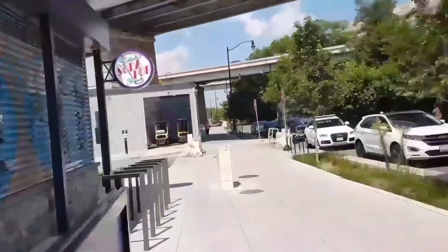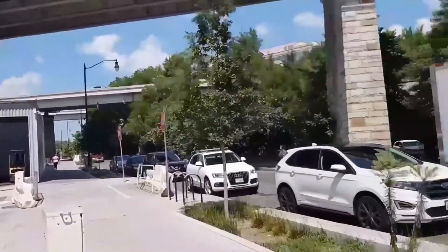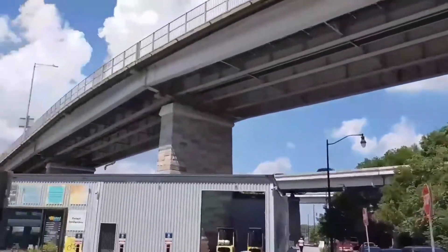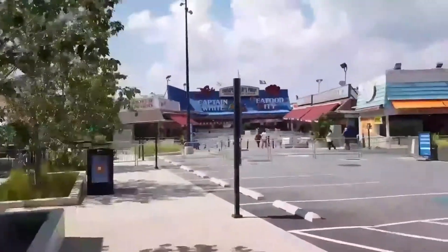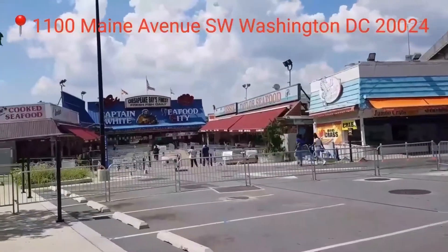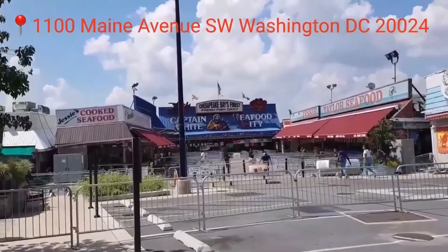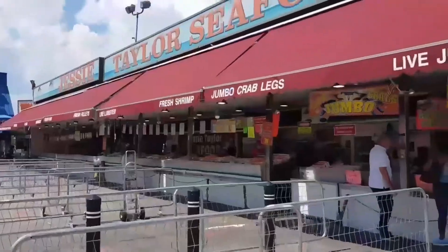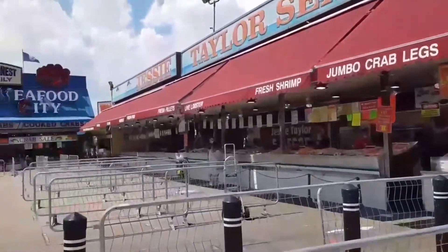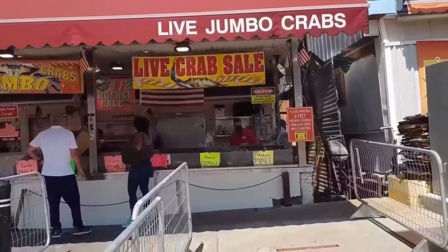This market is located in southwest Washington DC, next to the Wharf. It's 10 minutes from the metro station and 20 minutes from the National Mall where they have the Washington Monument, the Lincoln Memorial, and the most popular museums.